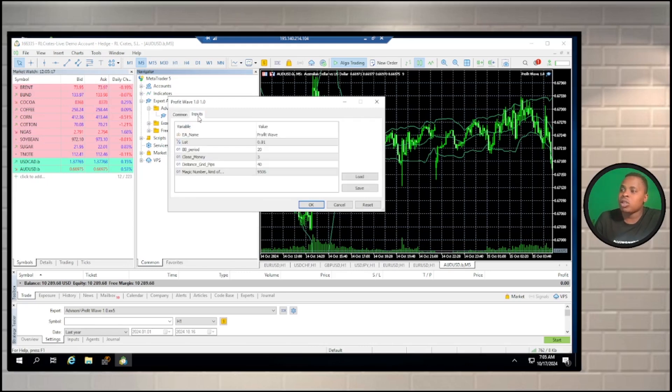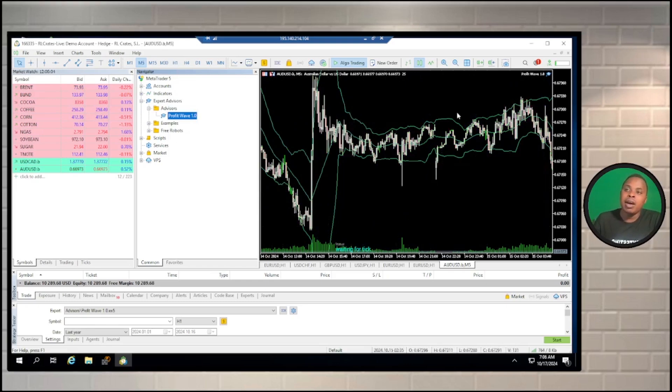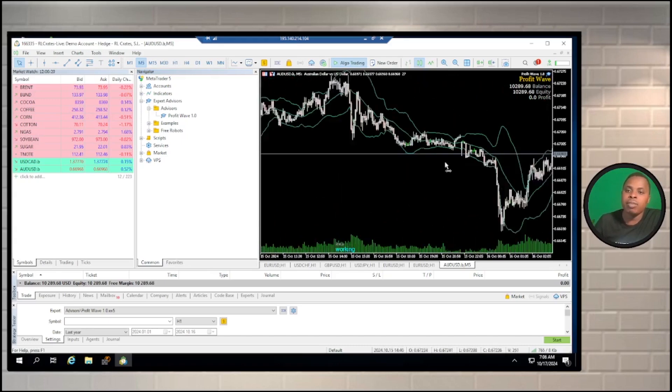I'll make sure that allow algo trading is ticked. The most important part - I'll go to Inputs. This account has $10,000, so I'm going to increase the lot size. If you have a very small account, you can use 0.01. Make sure you use the smallest you can afford. For me, I'm going to use 0.10. For take profit, since I have a bigger lot size, I'll close trades if I get a $30 profit, so I'll put 60 here. The grid distance I'll set to 30. Once I have these settings, I'll click OK. Now you can see the EA is running - it shows the balance, equity, the EA icon is blue, and algo trading is ticked. This EA is ready to start trading the AUDUSD.